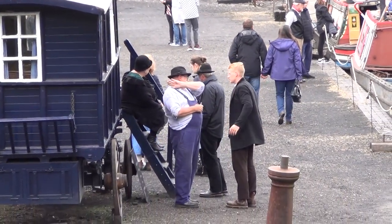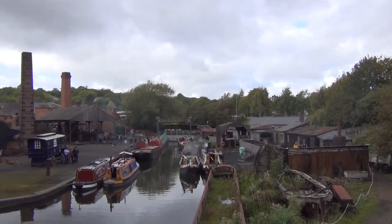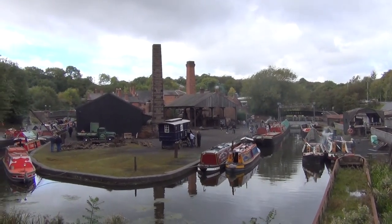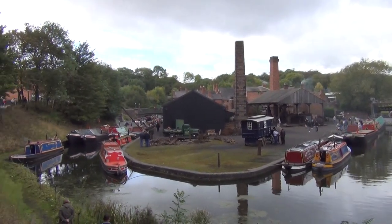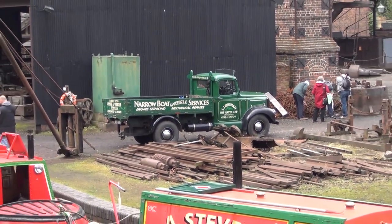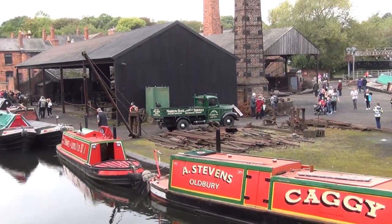The historic boat dock at the museum is the backdrop for many industrial scenes in the series, and the canals of the Black Country and Birmingham feature strongly. So when dozens of historic boats, many of them from the interwar years, take up residence in the boat dock for the weekend, there's certainly a Peaky Blinders feel. In fact, the visiting boats included a couple that have featured in the television series.